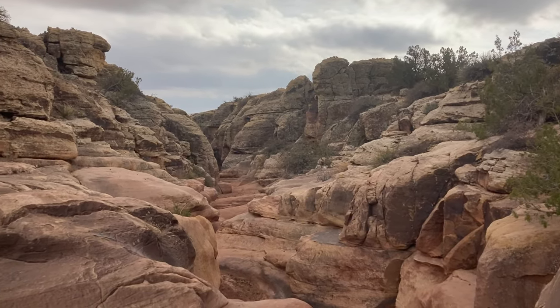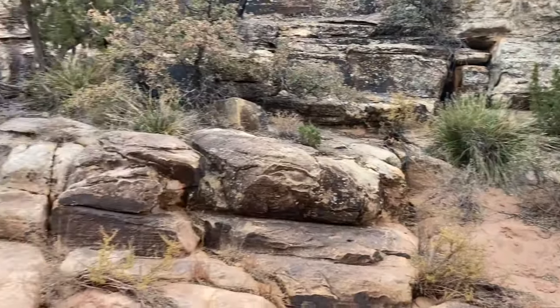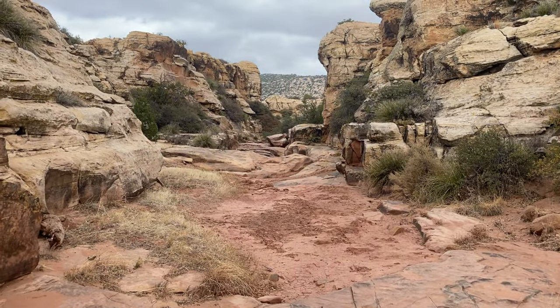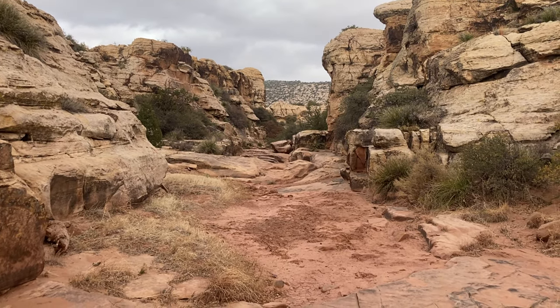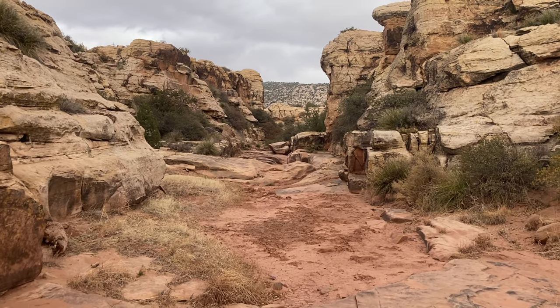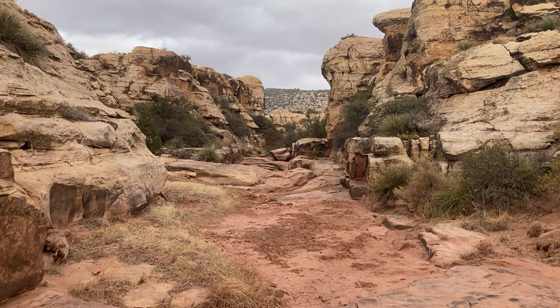We have found a way back into the canyon and we're going to head up and see what we find. Just keep in mind it's very important when you're climbing up and down into these canyons that it's actually easier to climb up than down. Down-climbing is very hard, so some things that you can climb up you may not be able to climb back down.